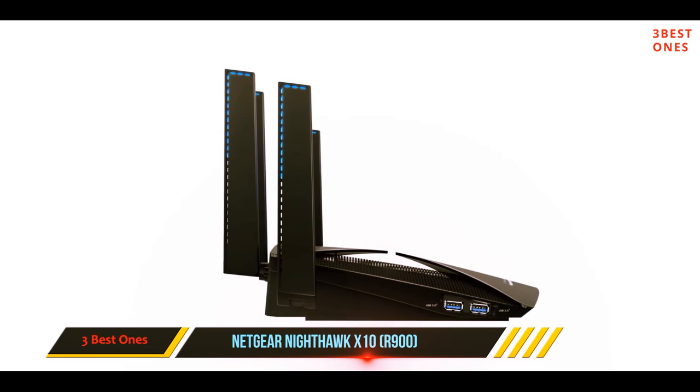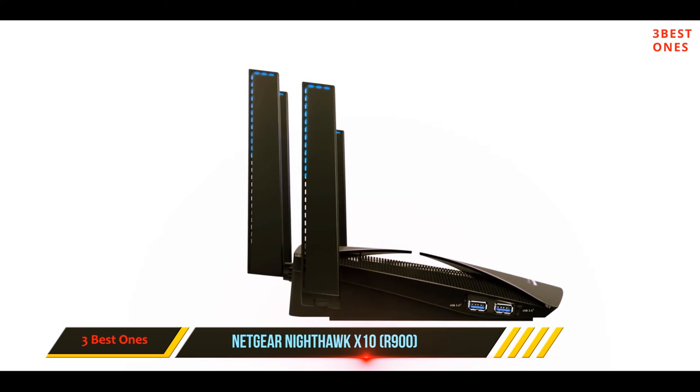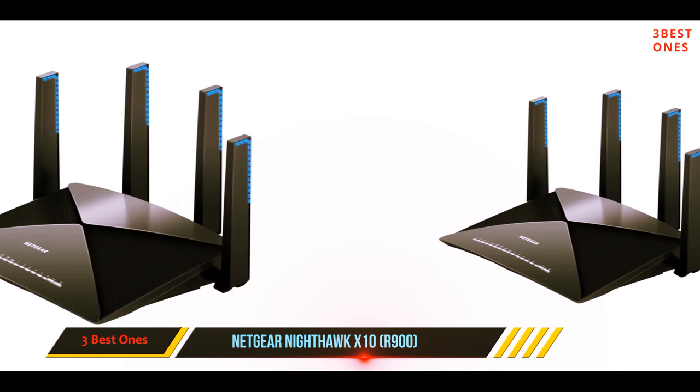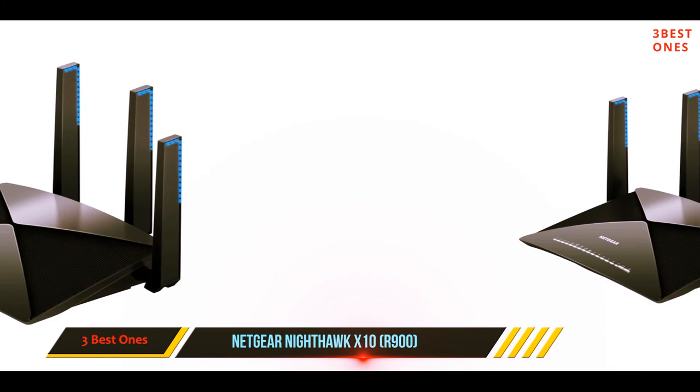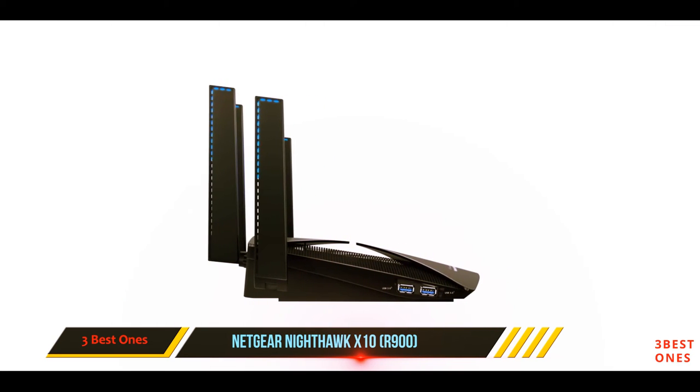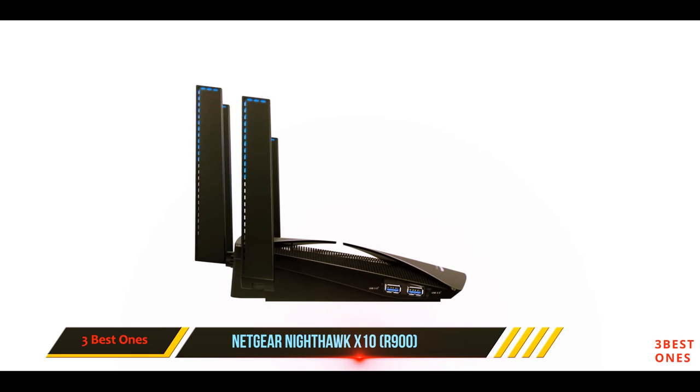However, you might encounter a few issues during the setup — pay heed to any warning messages and follow the instructions to troubleshoot them. While the router has four powerful antennas, proper placement ensures that there are no dead spots. Once everything is set up, make sure to take a backup of your settings and flash the latest firmware.